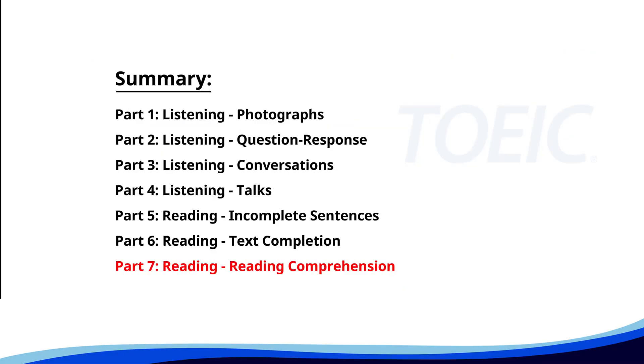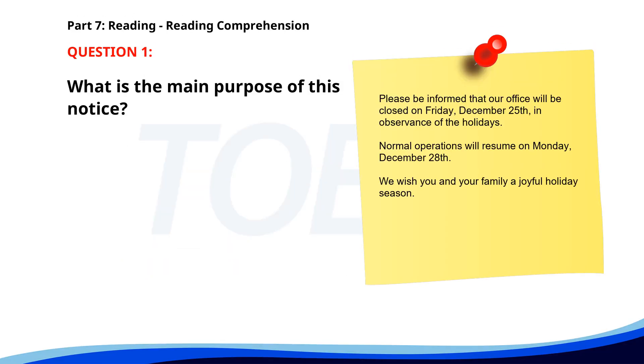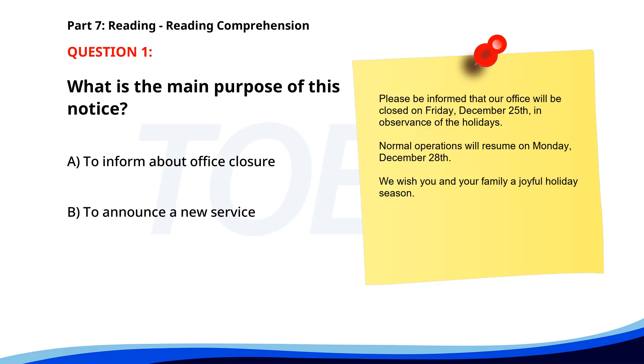And finally, Part Seven: Reading Comprehension. Get ready to read passages and answer questions based on them. Let's finish strong. Number one. Please be informed that our office will be closed on Friday, December 25th, in observance of the holidays. Normal operations will resume on Monday, December 28th. We wish you and your family a joyful holiday season. What is the main purpose of this notice? A. To inform about office closure. B. To announce a new service. C. To provide holiday safety tips. The correct answer is A. To inform about office closure.